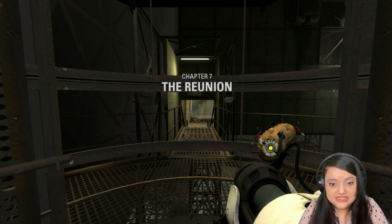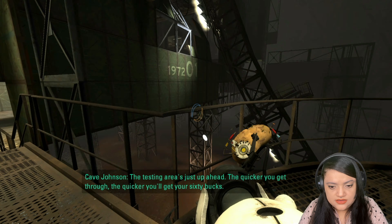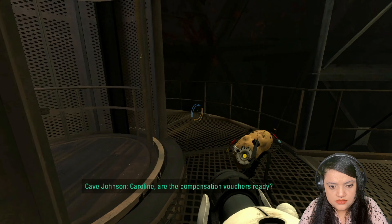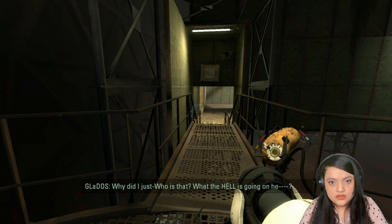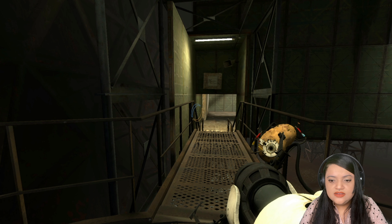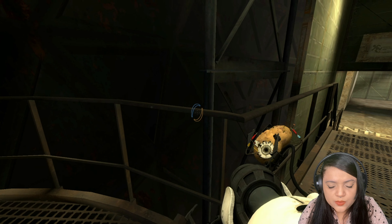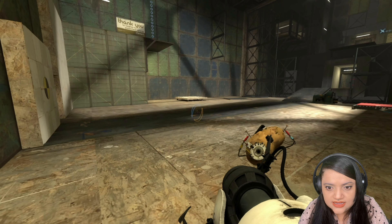The reunion. Not really. Mr. Johnson — why did I just... Who is that? What the hell is going on here? Is Gladys Caroline? What the hell is going on? How? Wait — Gladys is a she. Is she Caroline?